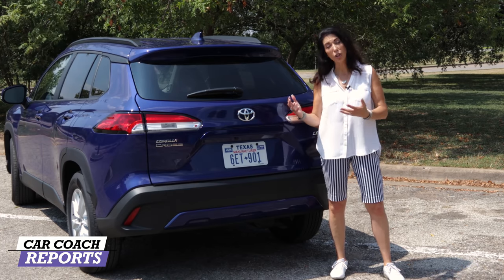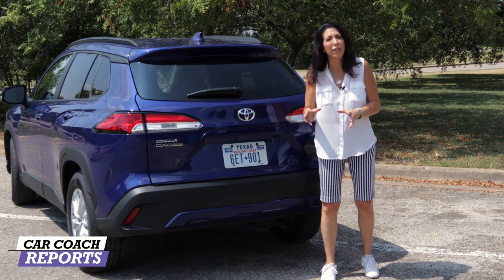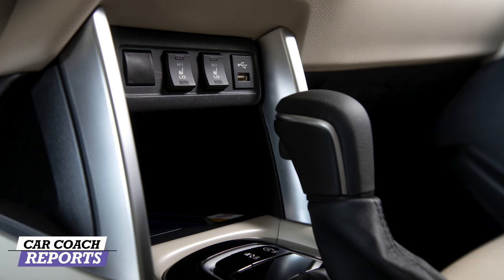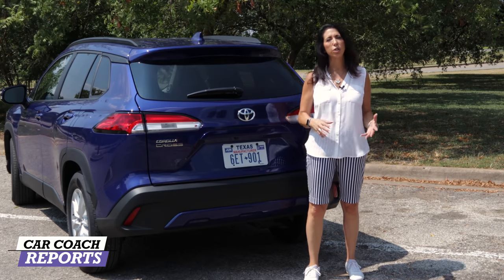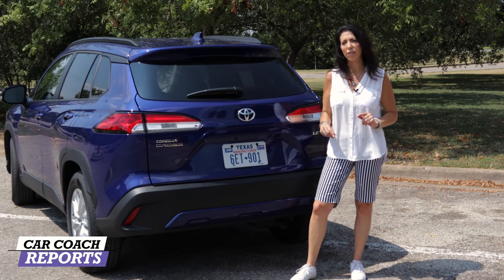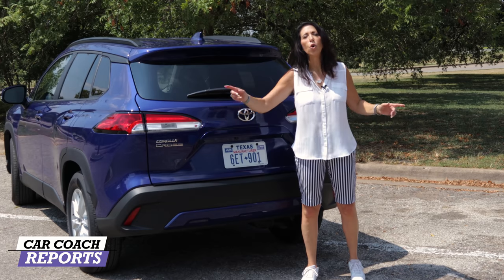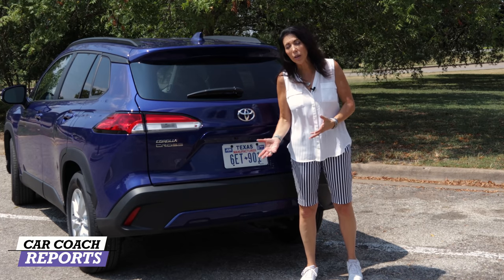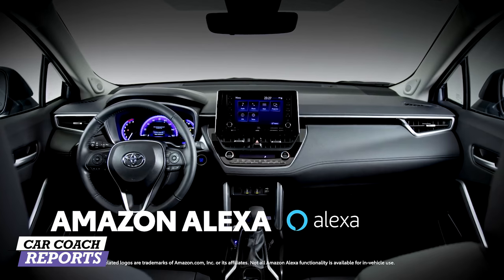Some pluses and minuses: on the minus side, it could use more horsepower — maybe a turbocharger — as it's lacking a little oomph. There are also some hard plastic interior parts. On the plus side, all safety features are standard — Toyota Safety Sense 2.0 with everything included. Automatic intervention is only on the XLE trim level, but cross-traffic alert and backup camera are standard. The seating is a bit disappointing but acceptable for this price point.